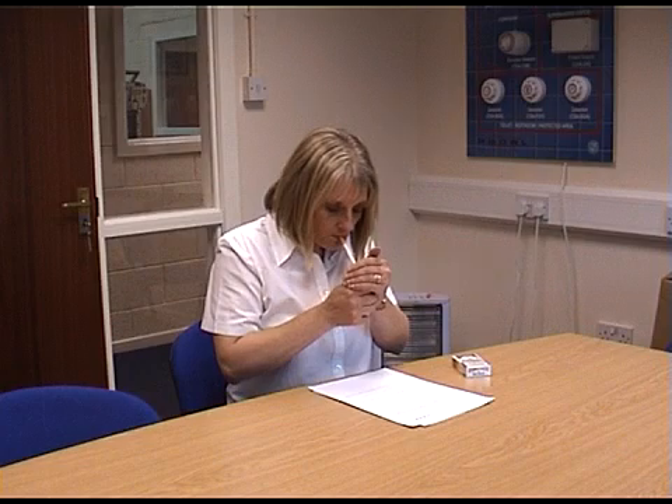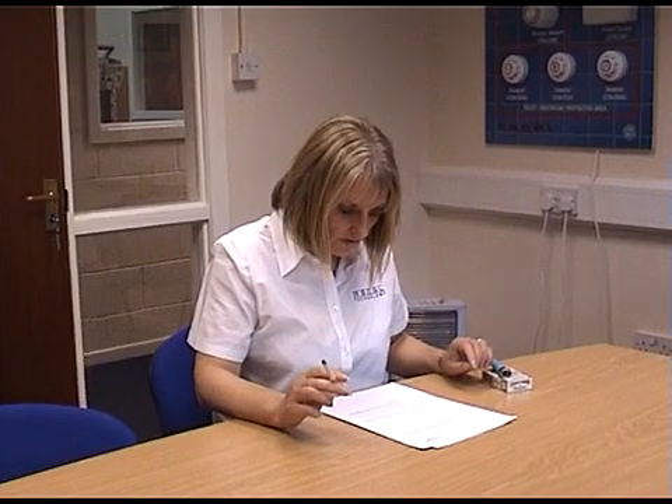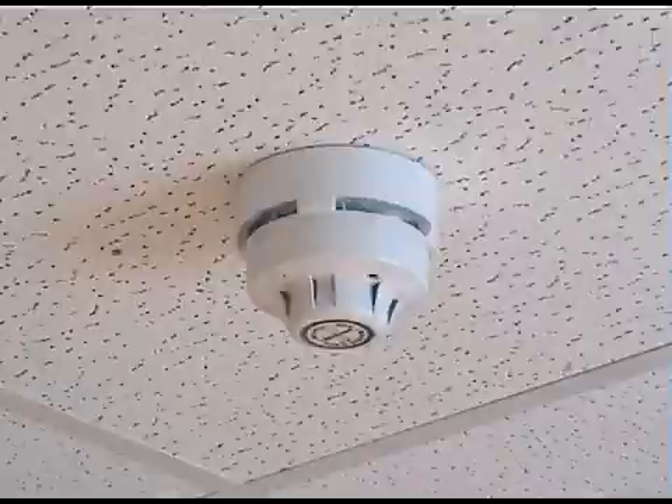The cigarette smoke detector will activate as soon as smoke reaches the detector, typically within 20 seconds. "This is a no smoking area, please extinguish your cigarette."